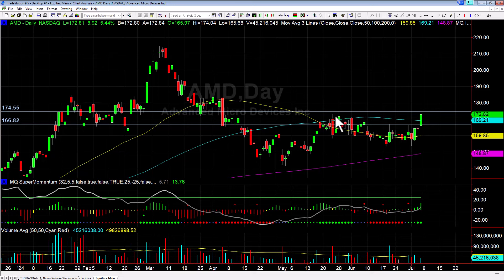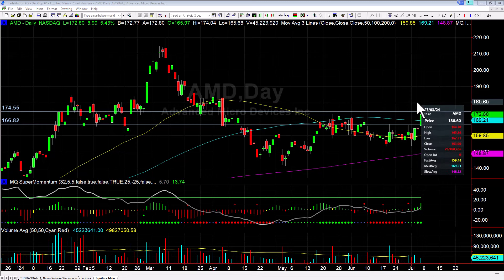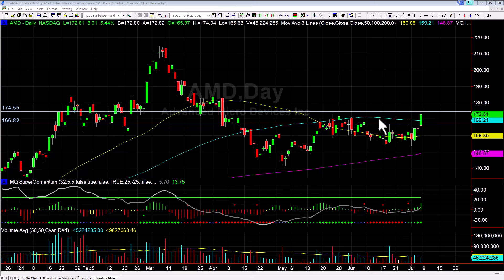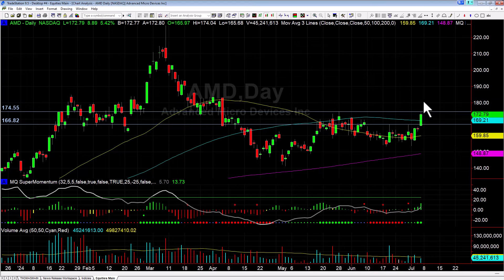The next step we're watching with AMD is: can we get through this pivot high resistance up here at 174.55? If this is going to continue higher, 174.55 needs to be broken, and then we can go test the 180 level. Once we're through 174.55, you need to watch 175 even — that big round number will act as resistance — then once we get through that, 180 should come pretty quickly after.